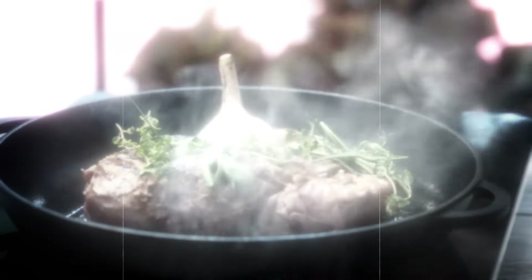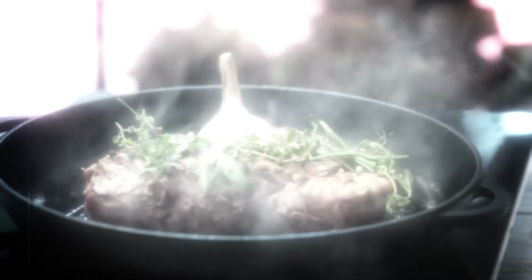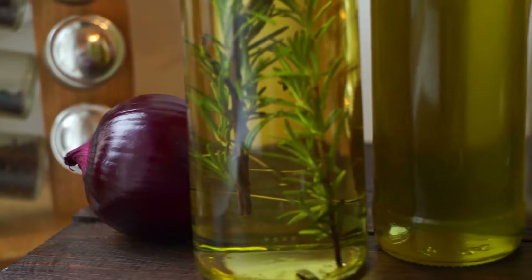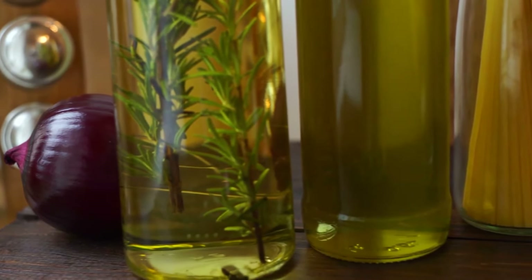Or try a kidney-friendly chicken bell pepper skillet — a healthy mix of chicken breast and red bell pepper, both low in phosphorus and great for your health. Remember, though, that while rosemary can be a helpful addition to a kidney-friendly diet, it's not a substitute for medical treatment.